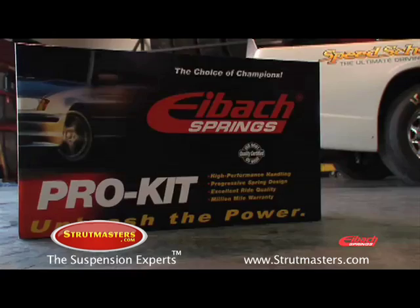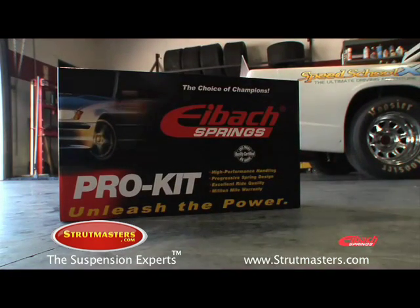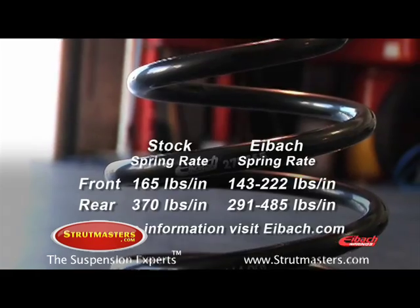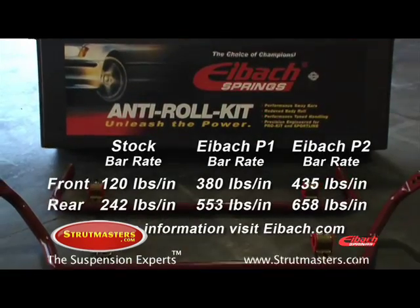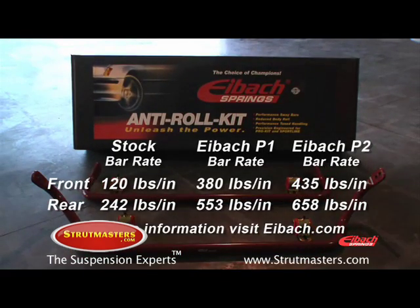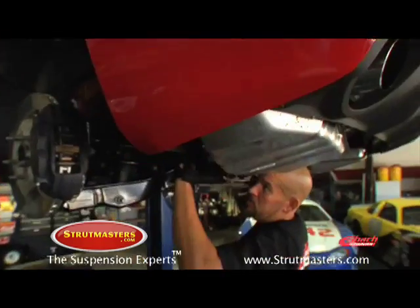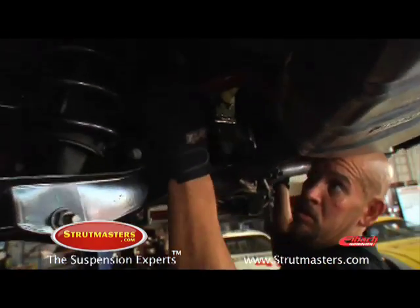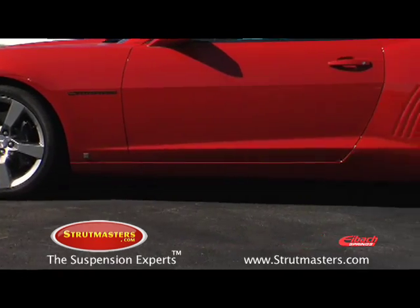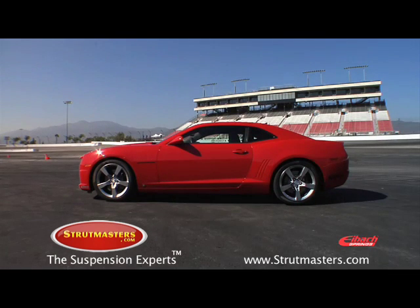The only modification made between the upcoming tests is the installation of the Eibach Pro Plus Performance Package. The Pro Plus package for the Camaro includes Eibach Pro Kit progressive springs as well as the anti-roll kit anti-sway bars upgrade. The kit provides superior handling for the serious enthusiast and is simple to bolt on with no modifications. It retains an excellent ride quality and a million-mile warranty, not to mention the no more fender gap appearance. And as you're about to see, the Pro Plus kit delivers significant improvements in performance.